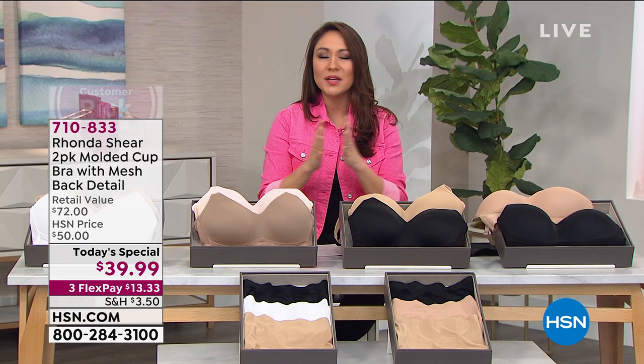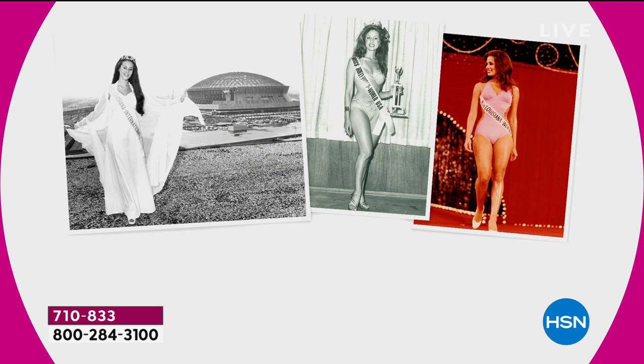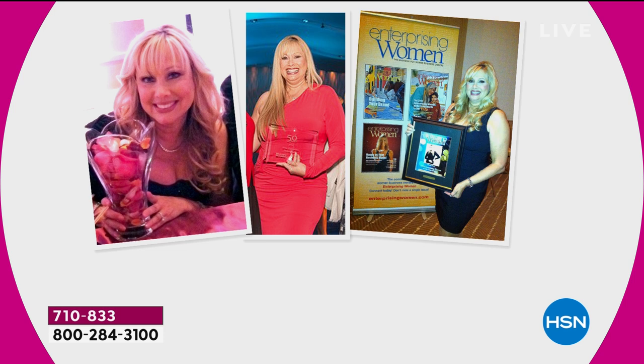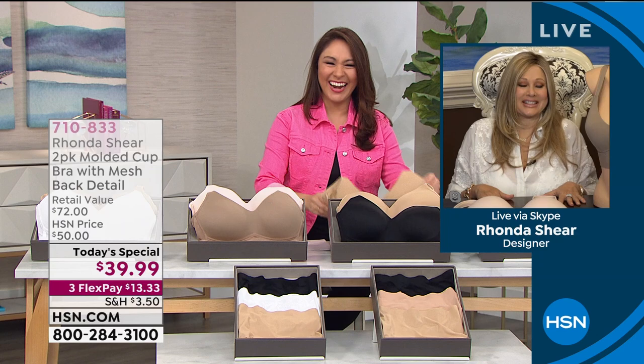The mastermind behind changing our world in the bra — comedian, actress, and amazing woman — Rhonda Shear is joining us right now on Skype. She said she was energized just watching the show. I told Rhonda on the phone this morning that when you don't sleep because you have an eight-month-old at home, this is what you get. Rhonda offered her congratulations.